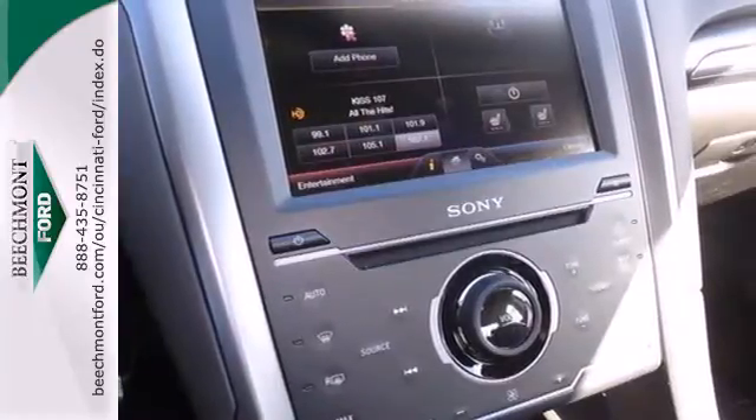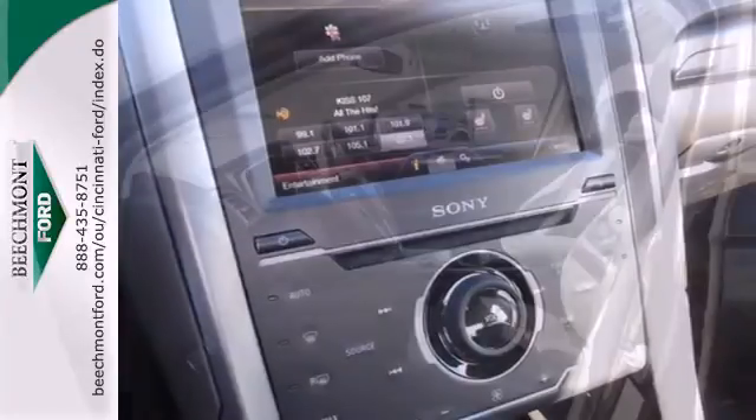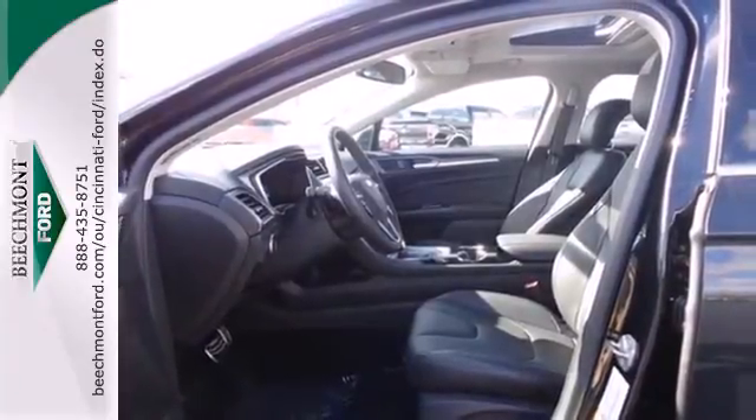Inside, you'll find conveniences like speed control, keyless entry, a multifunction steering wheel and low tire pressure warning.